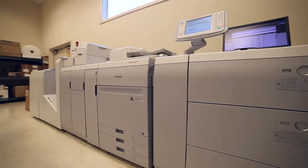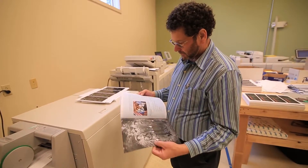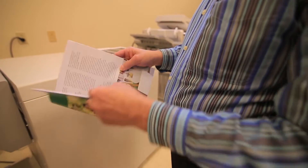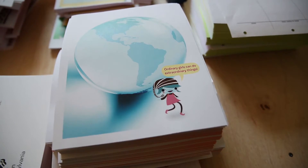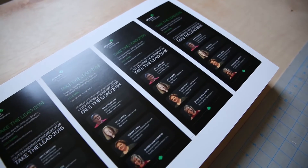I have the Canon imagePRESS 120 — it's a real workhorse black and white machine. For a color machine, the C800 does amazing work as well. I would say it would be press quality printing on both machines. All of us have been able to take our projects to the next level because we have the equipment and the expertise to make that possible.